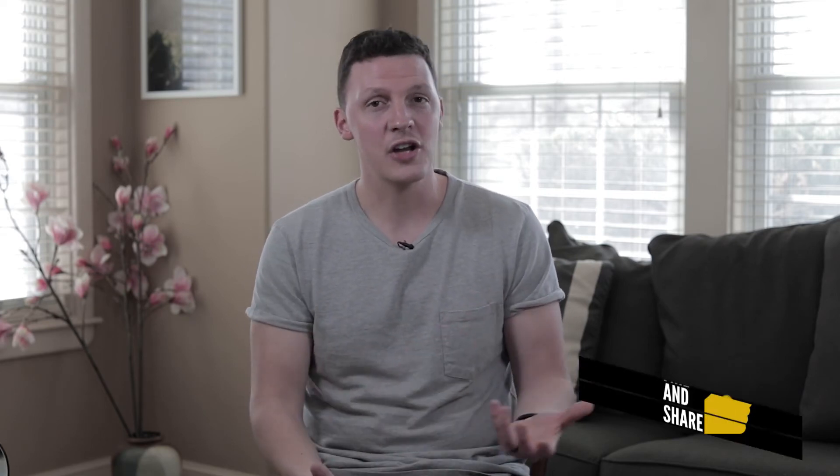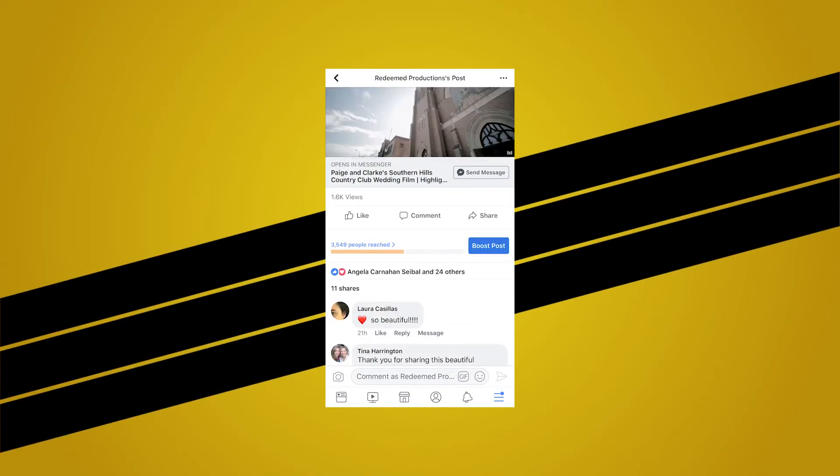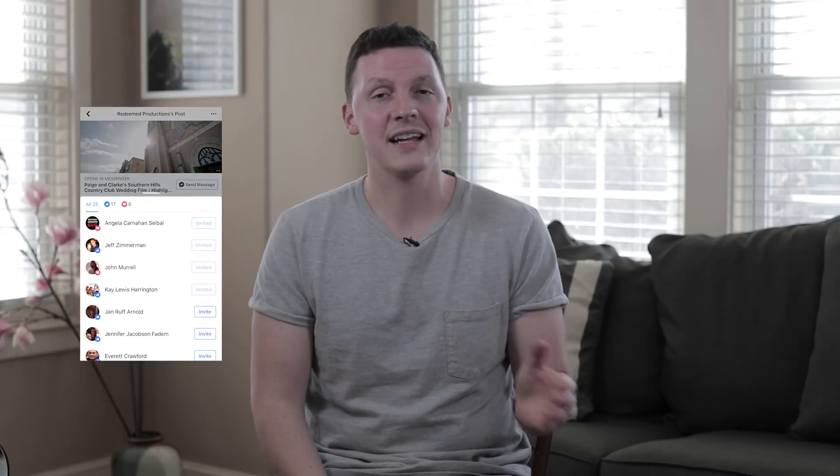When the bride gets the video, she's excited. She shares it, she usually writes something really sweet about our company, and it gets people thinking, 'That's a cool video company — if I'm ever getting married, maybe I'll use them.' The bridesmaids see it, it reiterates all good vibes about this wedding film. The likes and comments start pouring in. One thing most people don't realize about Facebook is if someone likes your video, you can go in and invite them to like your page. You click on the likes and a menu pops up that lets you invite them to like your page.